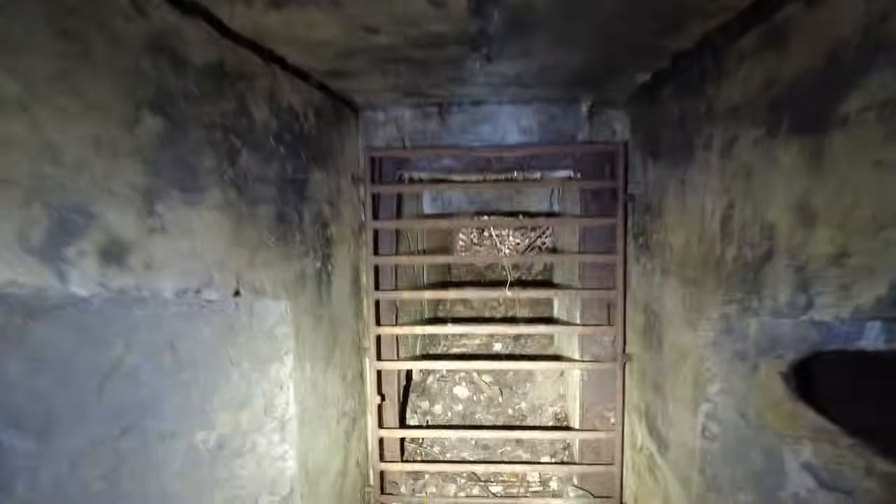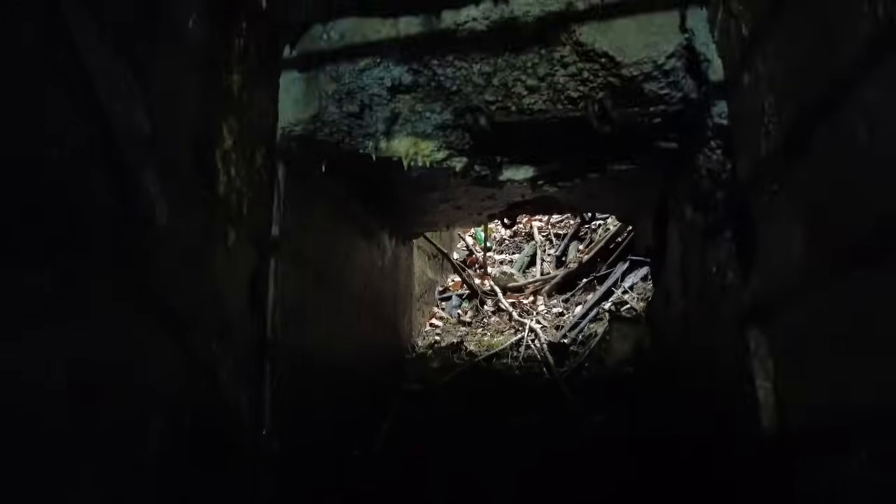Jetzt kommt gleich ein Schacht ins Bild. Das ist hier ein Durchgang zu einem Fahrstuhlschacht. Wir vermuten auch, dass da ein Treppenhaus in Stahlbauweise drumherum ging – geht 20 Meter hoch, und dann war oben ein Panzerwerk, das natürlich auch von hier mit Munition versorgt wurde.